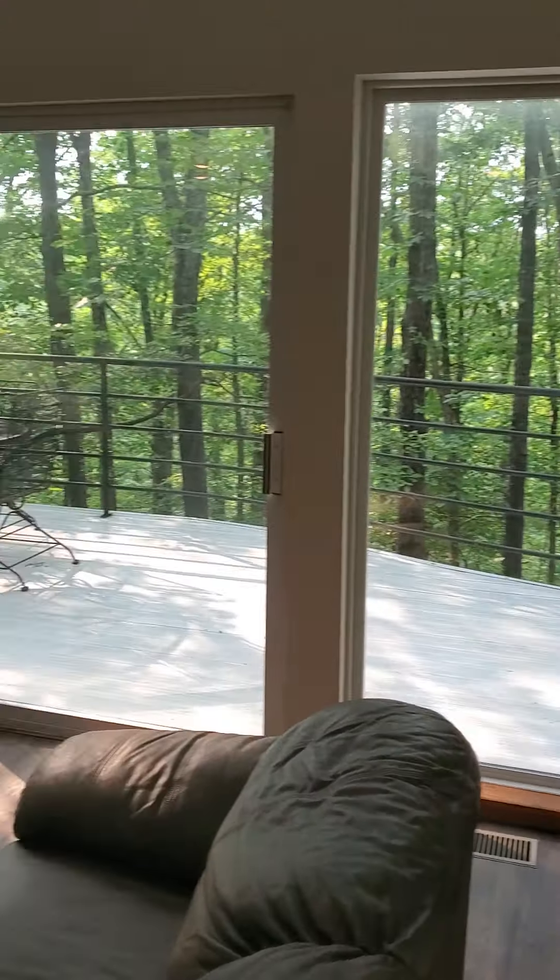Back to the main level, going into the entry level. Remember this has a powder room right here — it does have a sink and a stool.